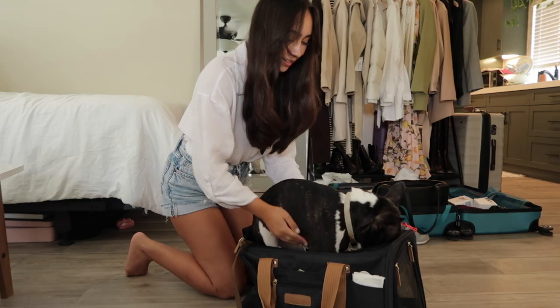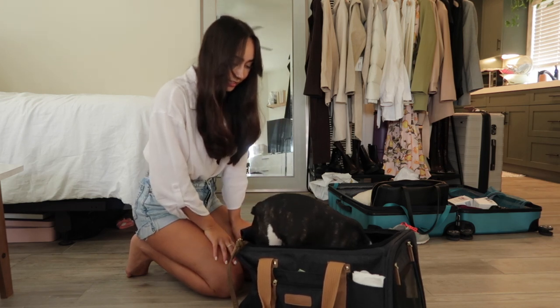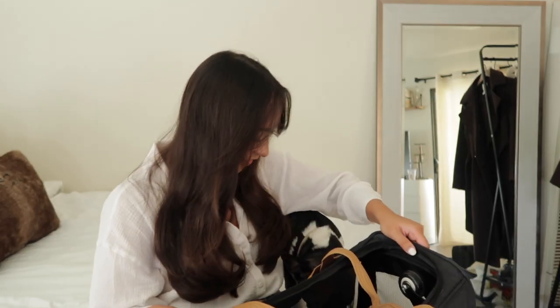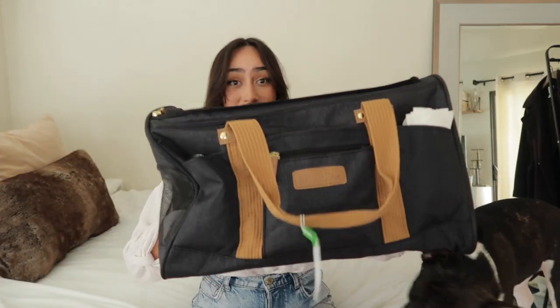One huge thing: train your dog to spend time in the carrier and to love it. Sophie actually hated it when it first came in — she was scared of it. I had to train her to get excited about it and see it as a reward. She used to be so scared of it, but now she gets so wound up over it, which is the cutest thing.